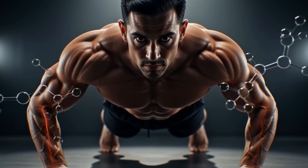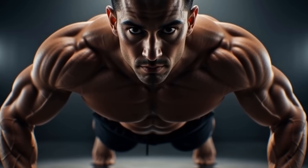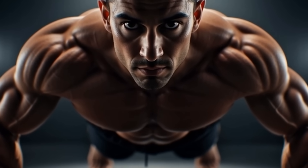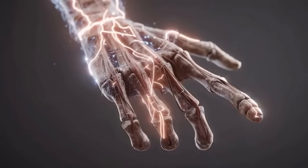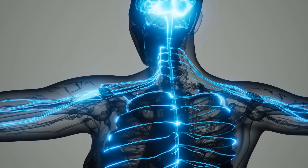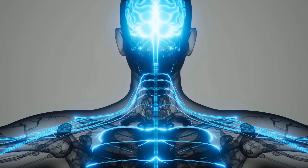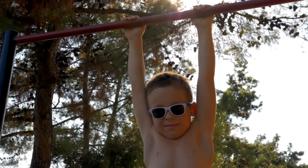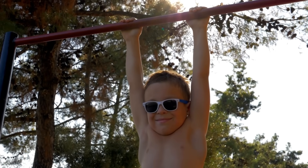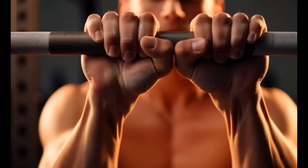Here's what most men don't know. Isometric holds trigger an acute testosterone surge that can last up to 48 hours. Why? Because these holds target your nervous system, not just your muscles. They activate mechanoreceptors, neural drive, and the exact brain pathways that regulate hormone production. These are scientifically designed movements that trigger the precise physiological response your body needs to optimize testosterone, naturally.